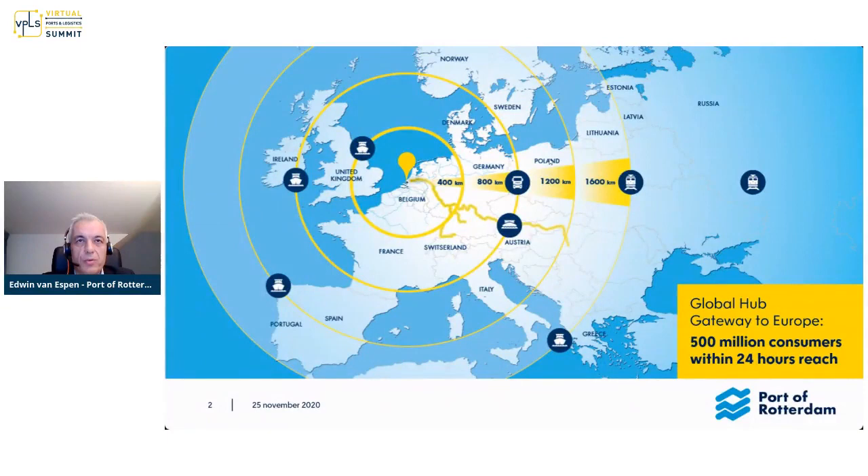This is where we are. We're in the center of Europe. By the yellow circles, you can see the hinterland. We have a very broad definition of hinterland — we define ourselves as a European port, not only as a Dutch port. Up to 800 kilometers, roughly, our hinterland is served by truck. You see the yellow river going all the way to Austria by barges, and you see the train. Also very important, 40% of the containers coming into Port of Rotterdam go out again by short sea.